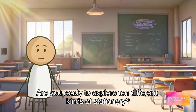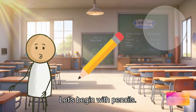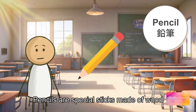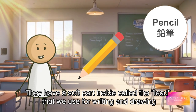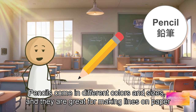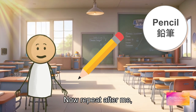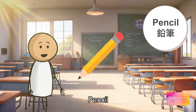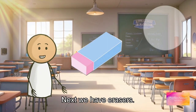Let's begin with pencils. Pencils are special sticks made of wood. They have a soft part inside called the lead that we use for writing and drawing. Pencils come in different colors and sizes and they are great for making lines on paper. Now repeat after me: pencil, pencil, pencil.